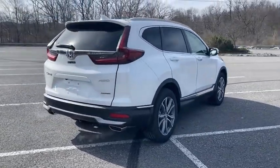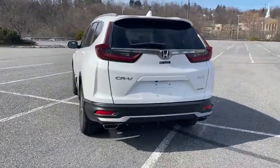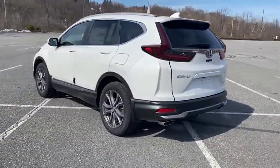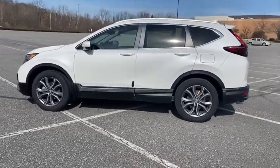Here are some of this vehicle's great options: power liftgate, power passenger seat, traction control, dual airbags, power steering, alloy wheels, four-wheel disc brakes, and rear window defroster.